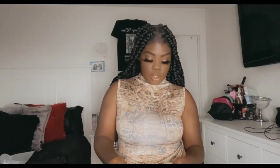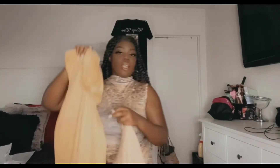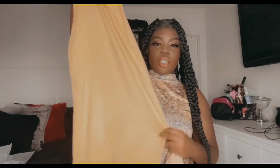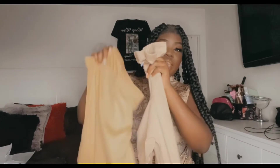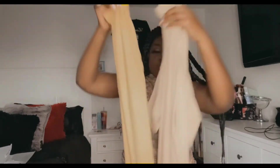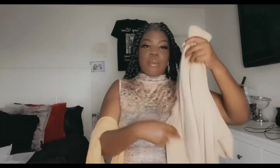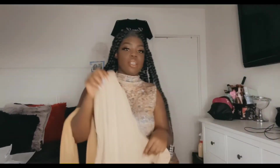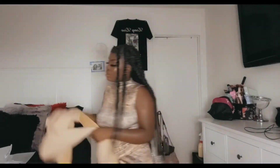The next two dresses I got are basically the same. I got this mustard color one and this tan one — they're the same dress. This dress comes with pockets! I don't know, something about it drew me to it. It has pockets, so let's try it out.